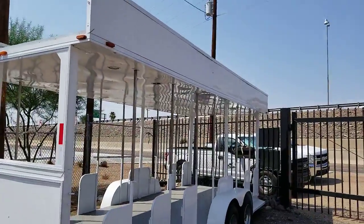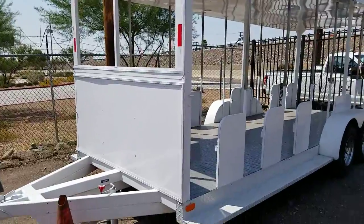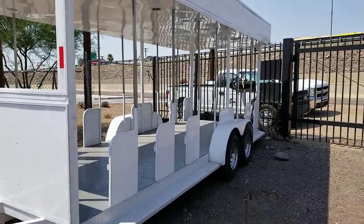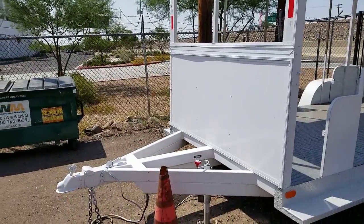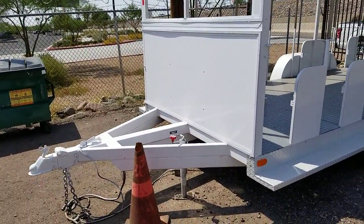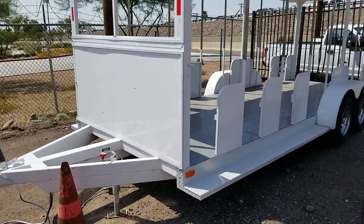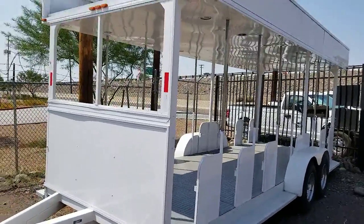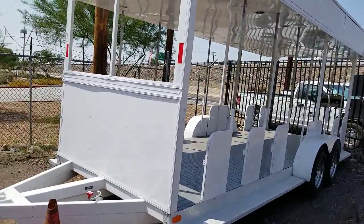Once again, this is a 1996 Triad Specialty trailer. It's got a fresh coat of paint on it, it's in good shape and ready to be put to work. My name is Kurt with CTL Truck Sales and you can reach me at 602-487-4777. Thank you for watching my video today.